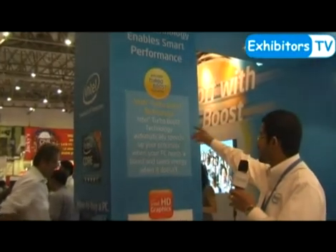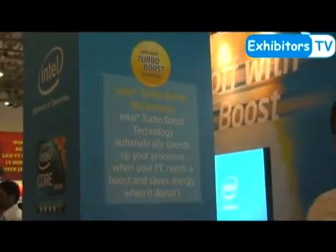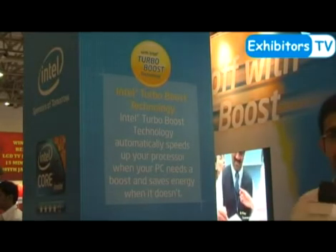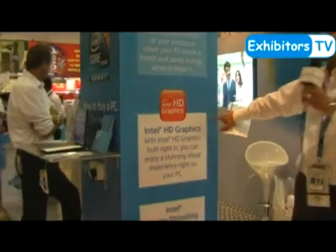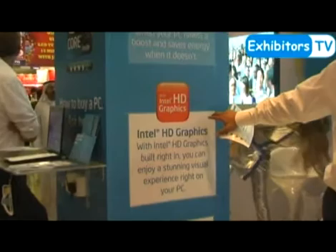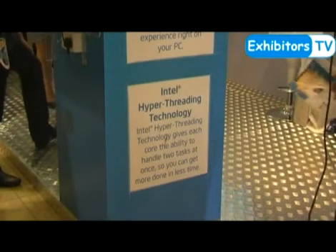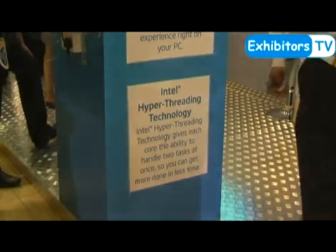The most important feature is Intel Turbo Boost technology — a technology that automatically speeds up your processor when your PC needs a boost. With Intel high definition graphics, this technology can be found on our Core i3, Core i5, and Core i7 processors. Finally, Intel Hyperthreading technology gives each core the ability to handle two tasks at once.